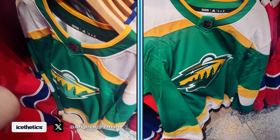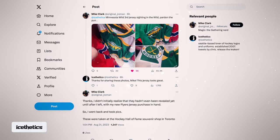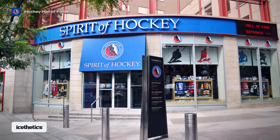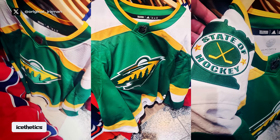Before we get into what's different, let's talk about where these photos came from. Mike Clark posted them Thursday afternoon on Twitter, or X, I guess. The twist is where the jersey was found — the gift shop at the Hockey Hall of Fame in Toronto. In fact, because the jersey isn't really a new design, neither Mike nor the staff at the store realized the uniform hasn't been officially announced or revealed yet.